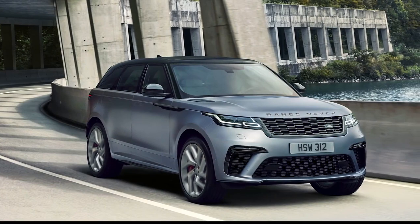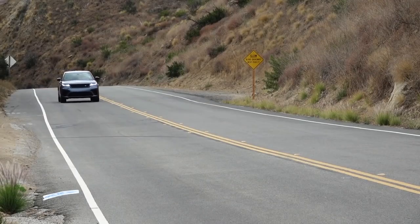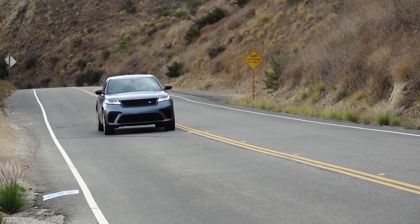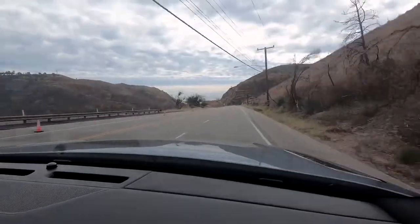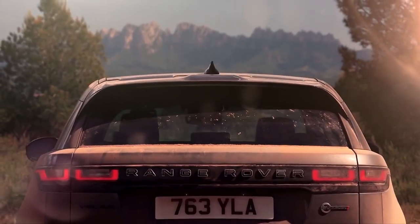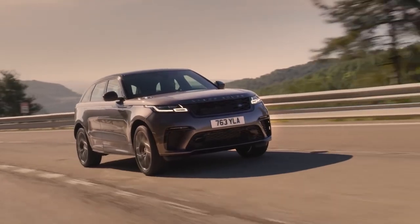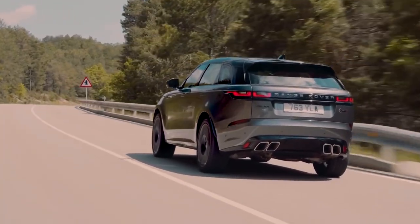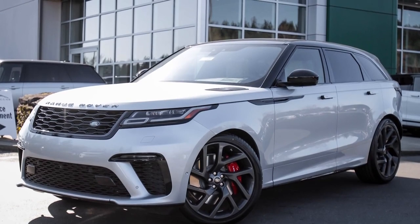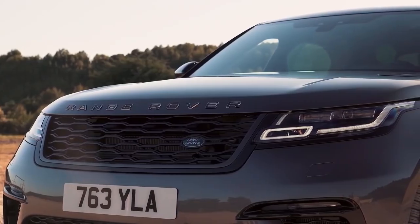Land Rover Range Rover Velar SV Autobiography. The Range Rover Velar SV Autobiography is a high-performance SUV that prioritizes comfort over handling, which is what sets it apart from most of its rivals. With enough power to get it from 0-60 in under 4.5 seconds, the Velar is far from sluggish, but speed is not the name of the game for this British icon. Outside, the Velar looks much the same as any of the other Autobiographies, with only minor cosmetic adjustments here and there.